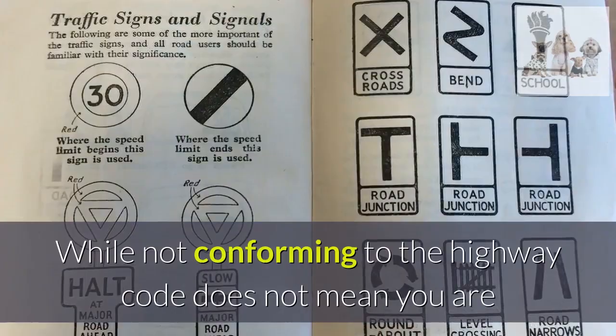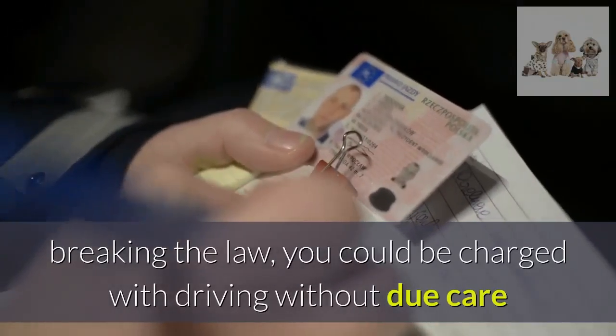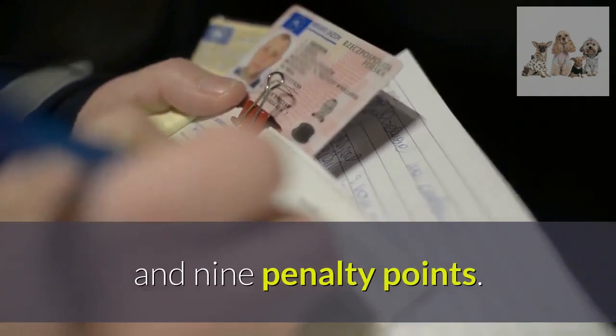While not conforming to the Highway Code does not mean you are breaking the law, you could be charged with driving without due care and attention, which carries a maximum fine of £2,500 and 9 penalty points.